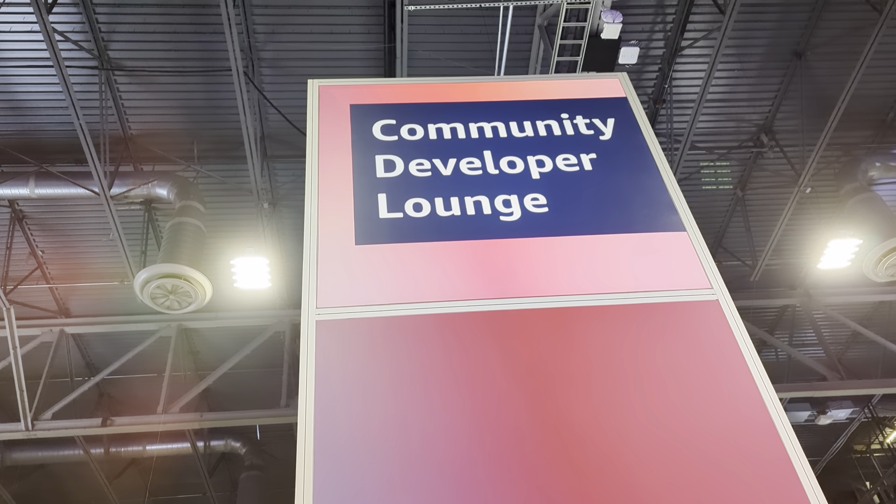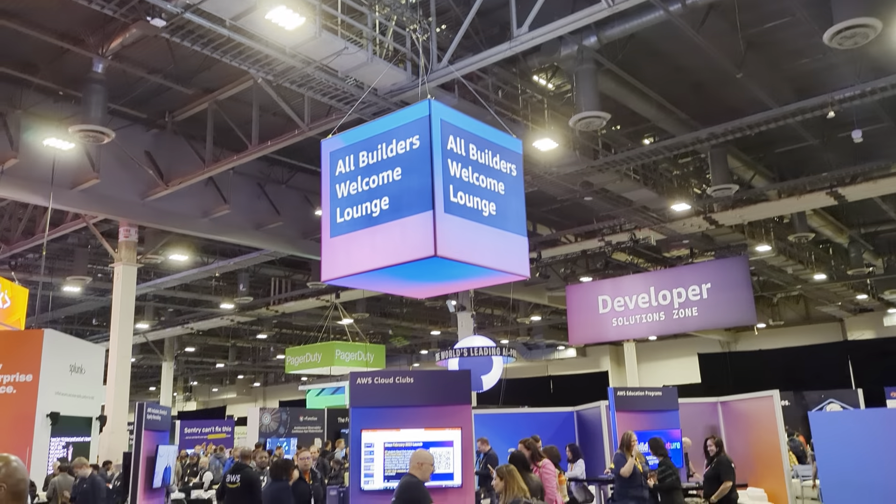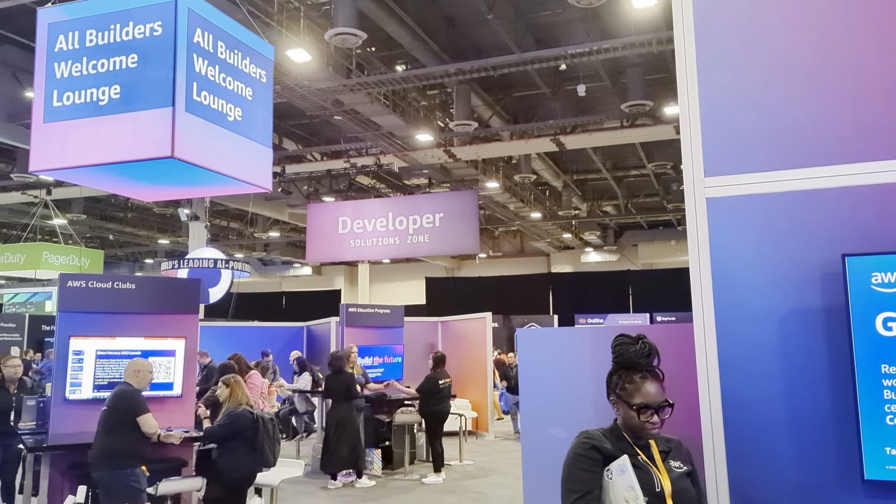Hi everyone, Adjus Rekoma here in the Expo Hall. This is the Builders Welcome Lounge. As you can see, we're in the developer zone.